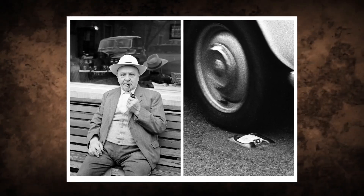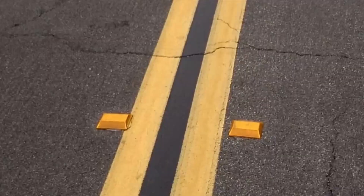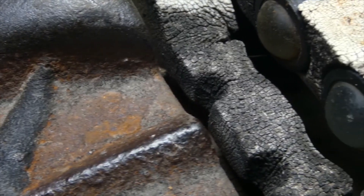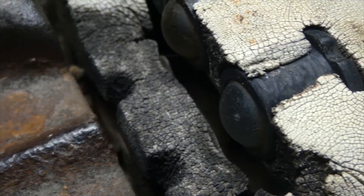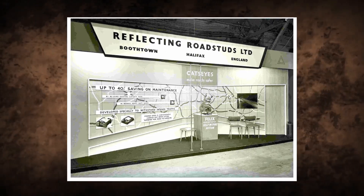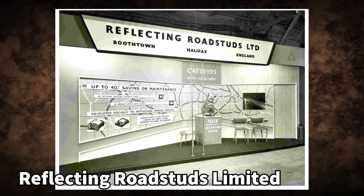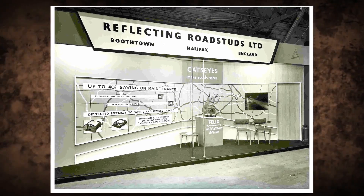As for its naming, Shaw came up with it by associating the device with the eye shine reflecting from the eyes of a cat. Shaw would end up patenting his invention in 1934, and on the 15th of March 1935, he founded Reflecting Road Studs Ltd, in Halifax, to manufacture the product.